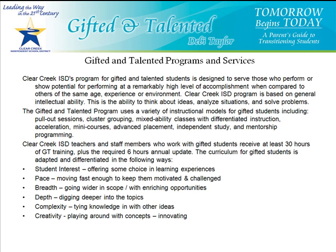Clear Creek Independent School District's program for the gifted and talented students is designed to serve those who perform or show the potential for performing at a remarkably high level of accomplishment when compared with others of the same age, experience, or environment. The Clear Creek ISD program is based on general intellectual ability.